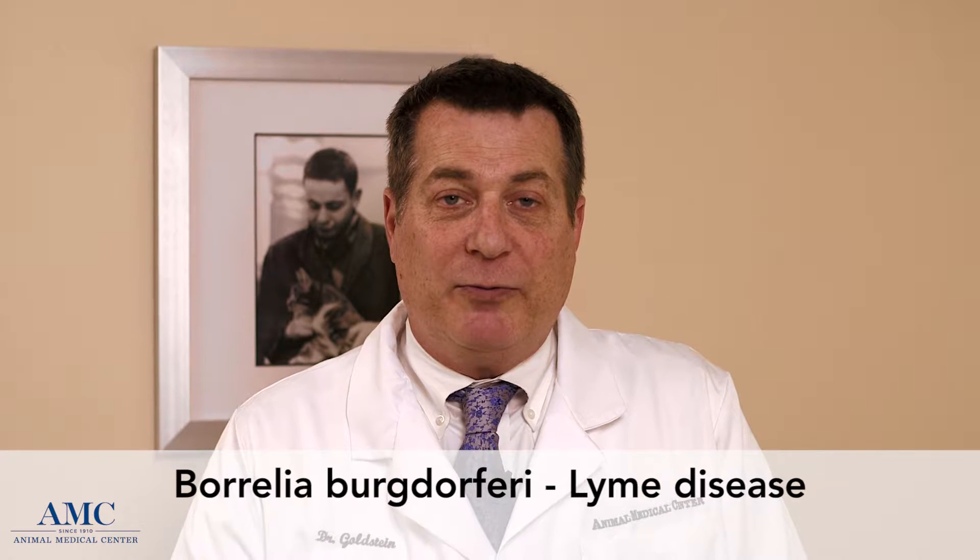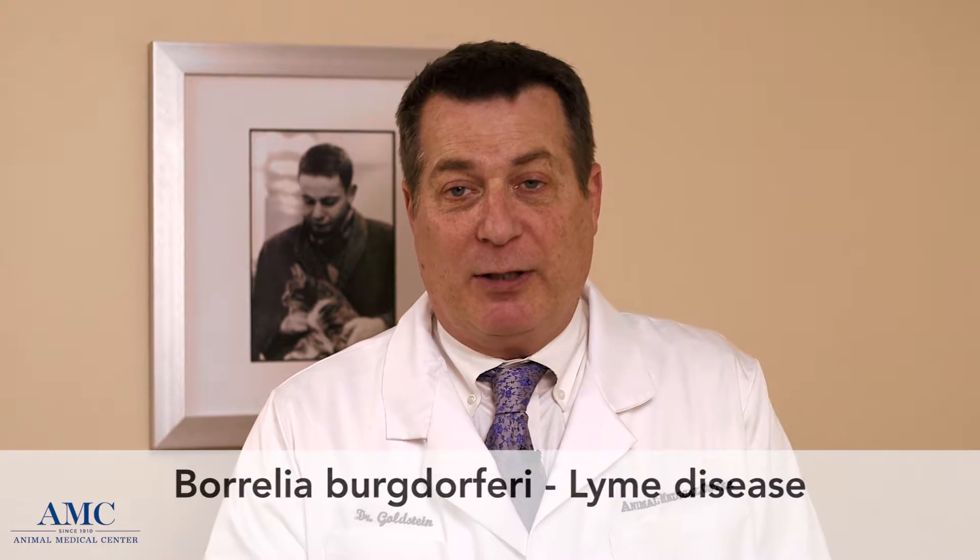Lyme disease is a bacterial disease from a bacteria called Borrelia burgdorferi that is transmitted from the deer tick. It does require exposure to deer ticks, but it's not actually the tick itself that causes disease, but a bacteria that's in its gut that is transmitted through the tick bite into the mammal.